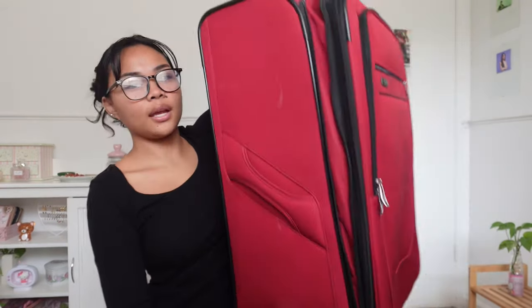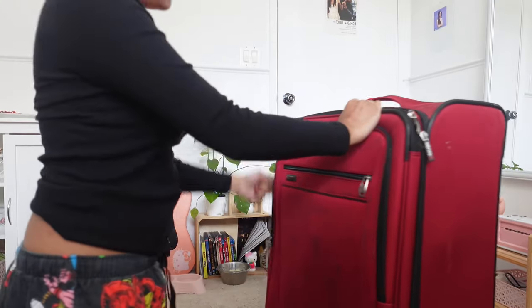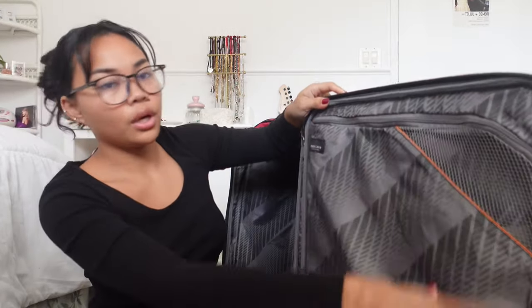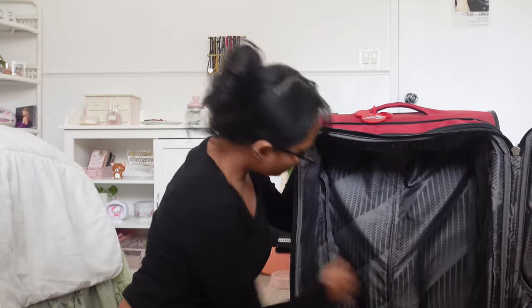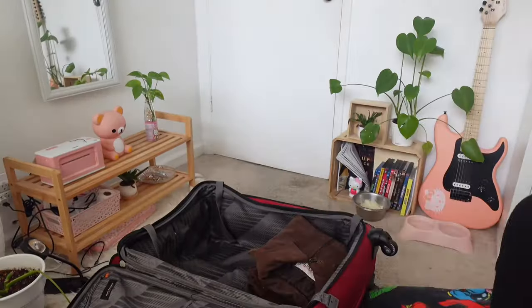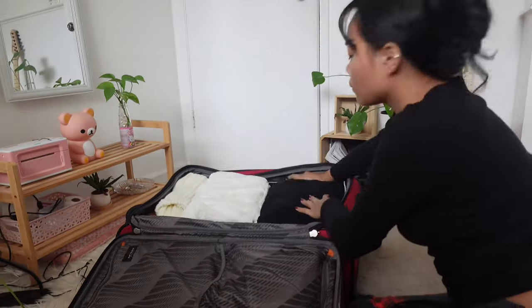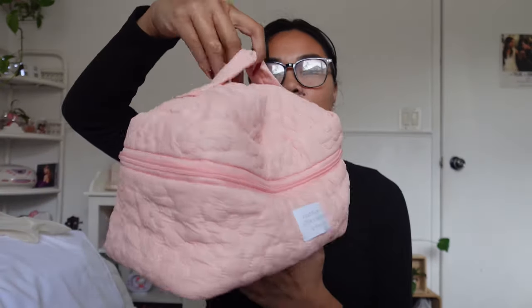This is the suitcase that I'm bringing. She is really big. There are two pockets in here and a big zipper, and there's also a zipper on the side of the suitcase and two more zippers on the front. Now I have to pack my makeup and my jewelry. I have this cute makeup bag that I got from Shein, and then I have this jewelry box that I also got from Shein. Everything is pink.